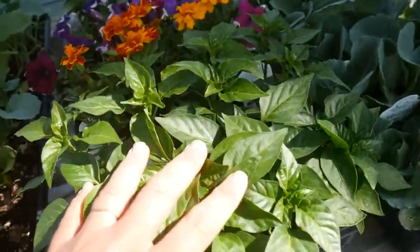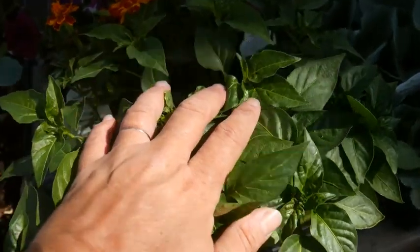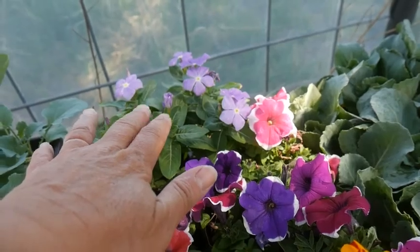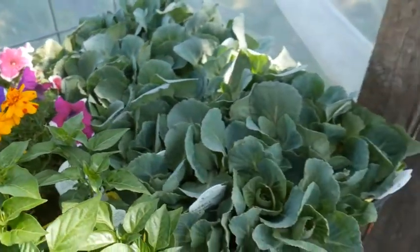These are the peppers that I bought at Sutherland's. And we have the marigolds, petunias, and vinca that I bought at Sutherland's as well. And of course the cabbages.